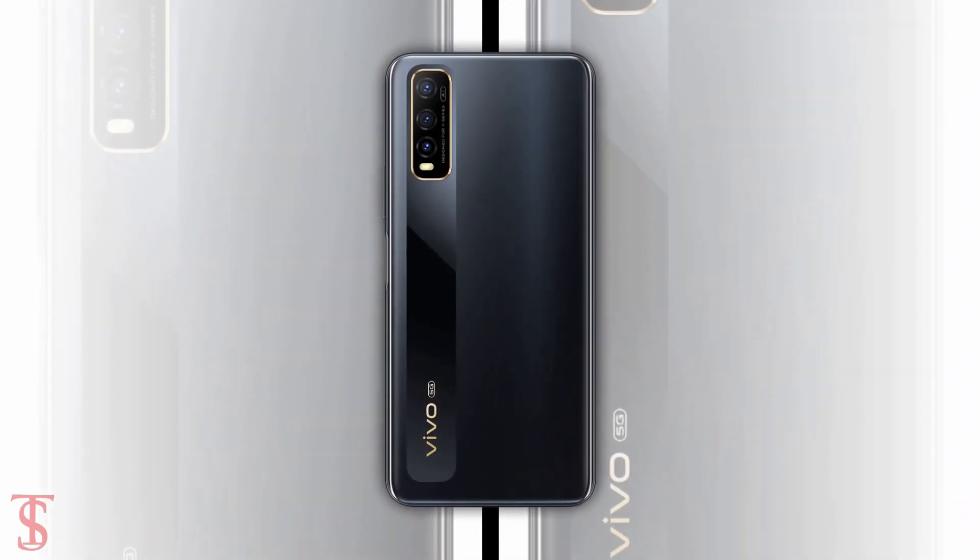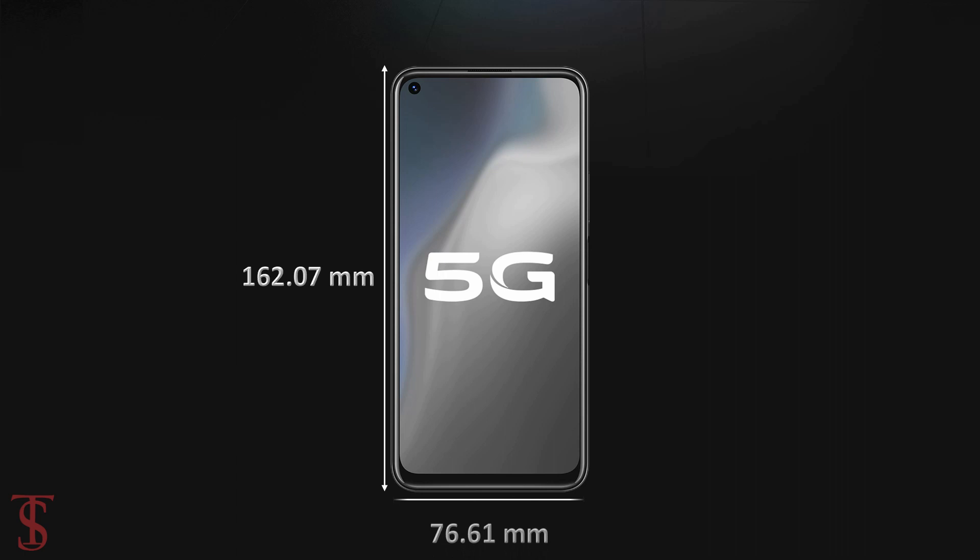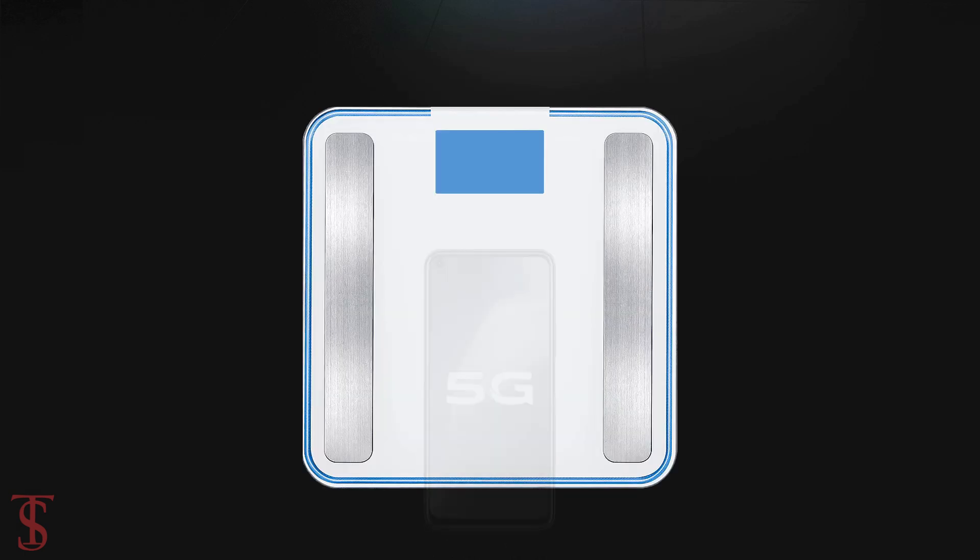The physical dimensions of the smartphone measure 162.07 x 76.61 x 8.46 mm and it weighs around 190 grams.